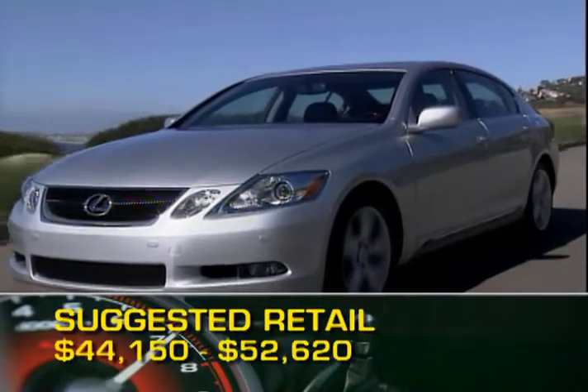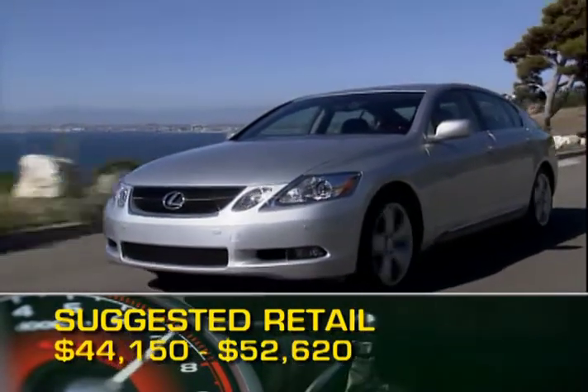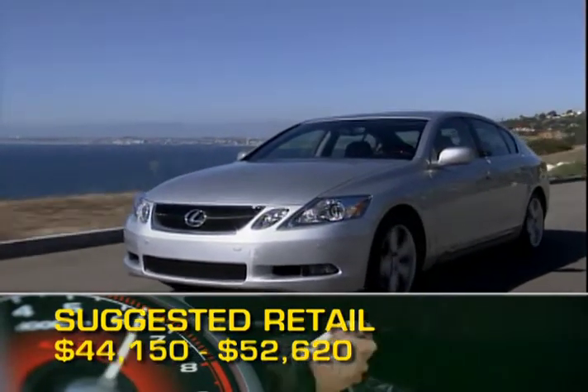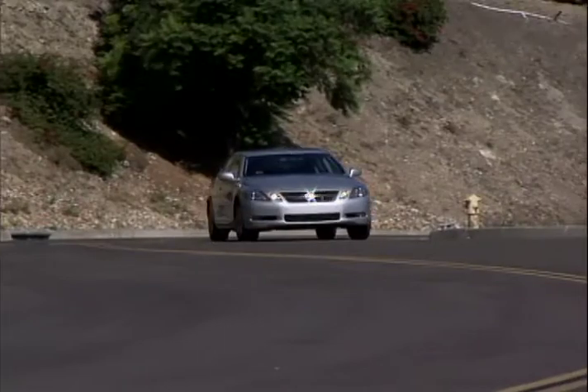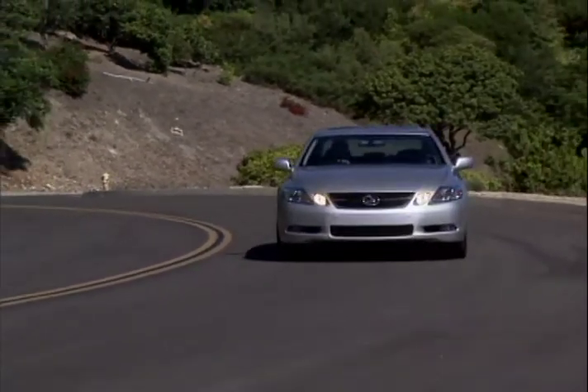Base MSRP for a 2008 Lexus GS350 is $44,150. The GS460 starts at $52,620. The 2008 Lexus GS350 and GS460 sedans have the air of luxury and inspired performance that are found in the great sports sedans.